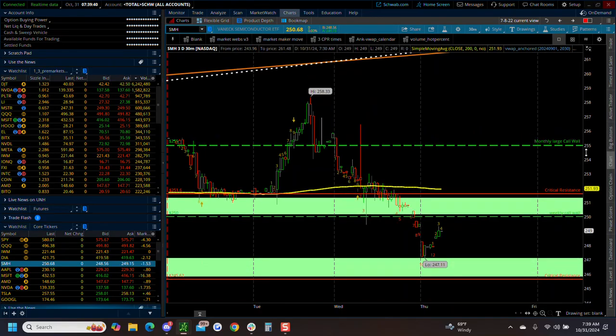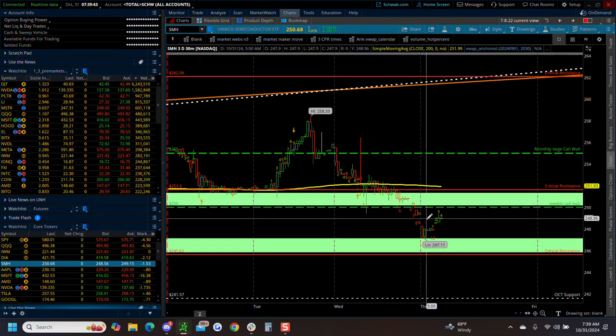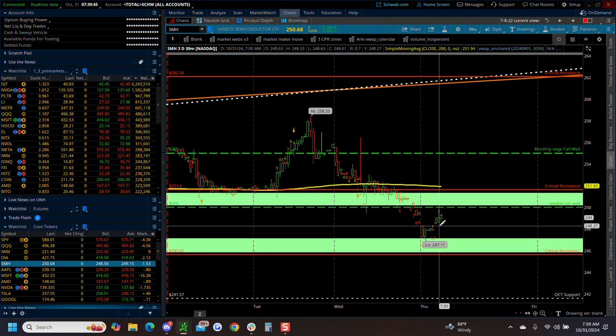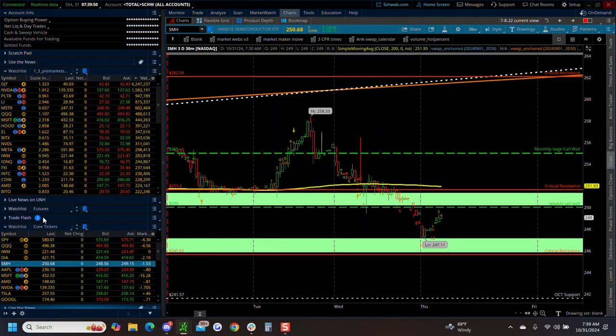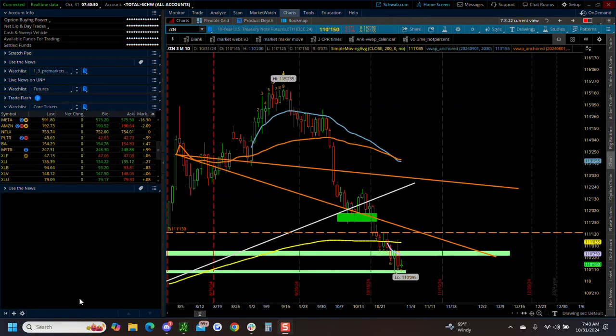We came way down to the secondary fair value gap and they're holding it so far. The Yen - we do have a nine count as of today on the Yen. Technically we should bounce post the nine count. If Trump were to win, we're probably going to continue to go lower. The expectations are Trump policies are more inflationary than Harris. We'll see how that plays out.